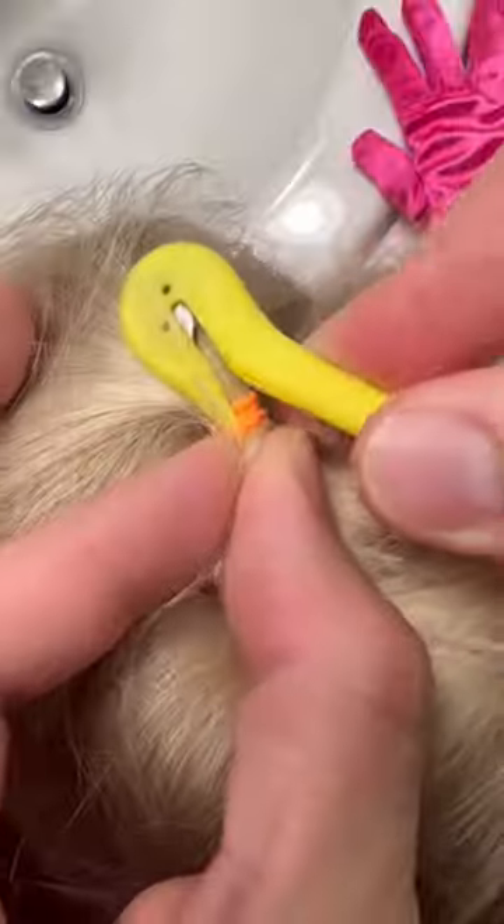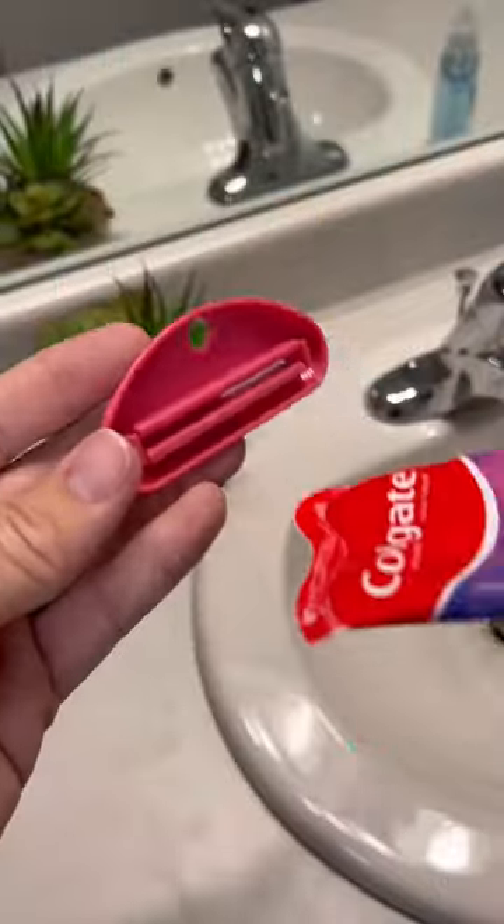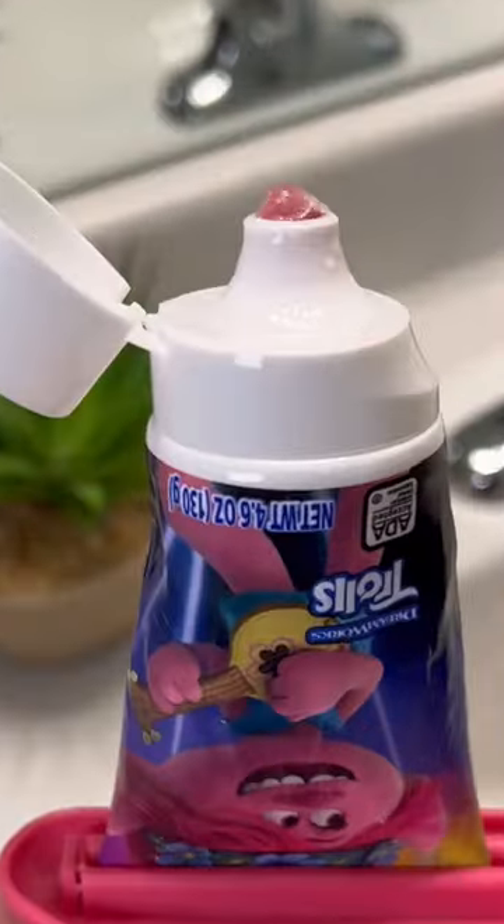This is my elastic rubber band cutter that makes getting these little elastics out so much easier. This is my toothpaste squeezer that makes it so you can get every last bit of toothpaste out of your tube.